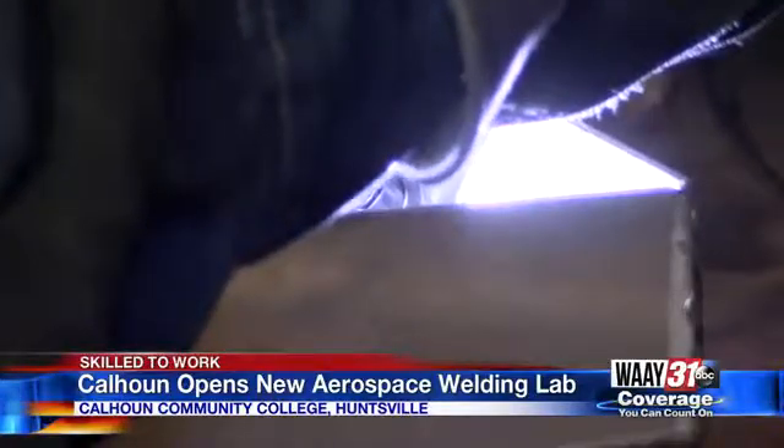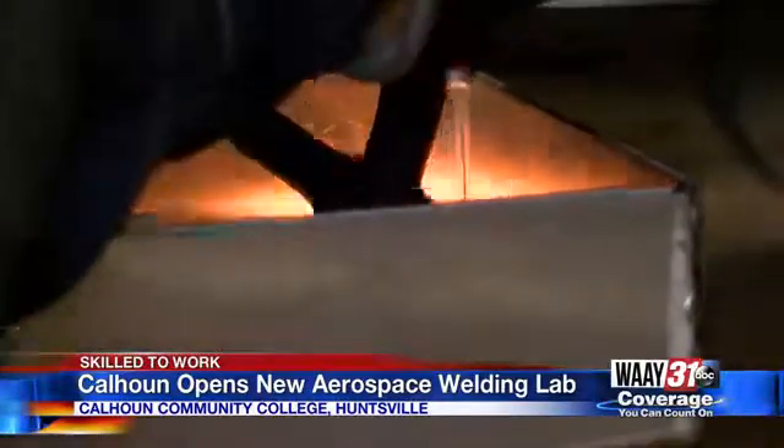It's a type of welding you won't typically see on a construction site. More technical, more precise welding. It's more of a controlled area, a lot cleaner.